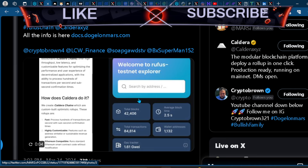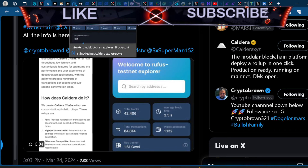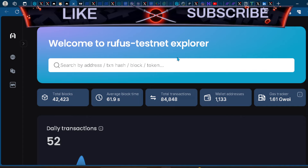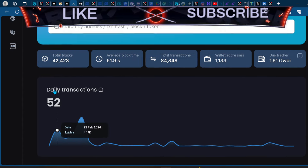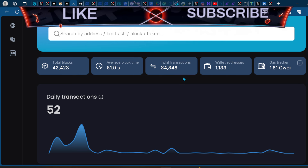For the most part we know it's going to be a well-oiled machine as far as block time, total transactions, and gas — low fees and fast transaction speeds. You can go check out the testnet explorer for yourself. There have been 52 transactions already, so people are starting to use the platform and get used to how everything works.